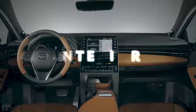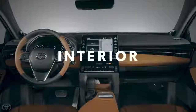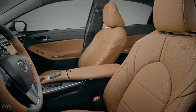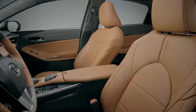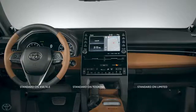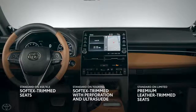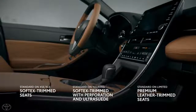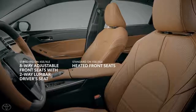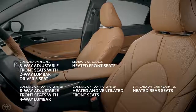Avalon's new interior is so sleek and stylish it's practically a concept car, and nearly every nook and cranny is lined with soft-touch surfaces and premium materials including genuine open-pour wood, aluminum, and even premium quilted leather trim for Limited models. The cabin is a place of comfort and convenience, with available four-way lumbar support on the standard heated front seats.